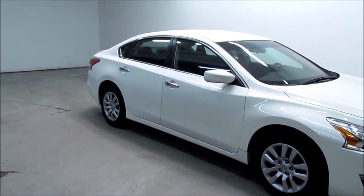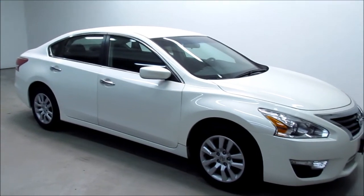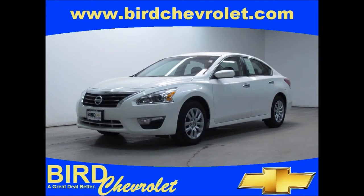Thank you for shopping with Burt Chevrolet. Please contact the dealership for pricing and warranty details. At Burt Chevrolet, 3255 University, Dubuque.